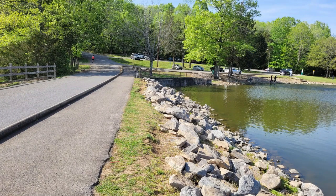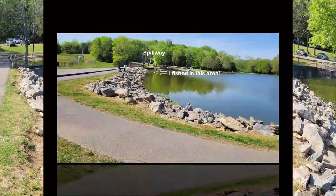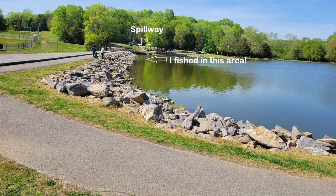The best time to fish this lake is on a cloudy day when the fish are more active. It was 85% cloud cover the day I fished this lake, and I started fishing at 7 a.m. in the morning. I noticed that the bite had slowed down around 11 a.m.